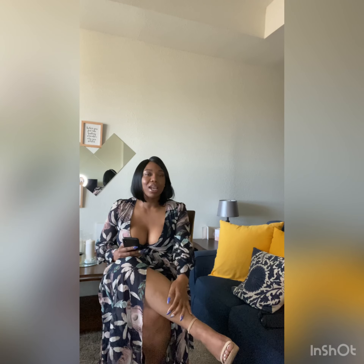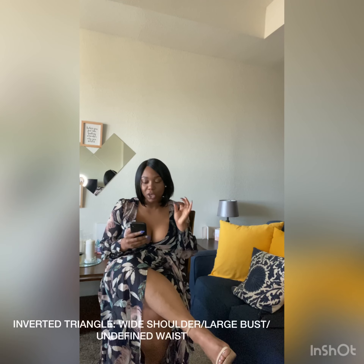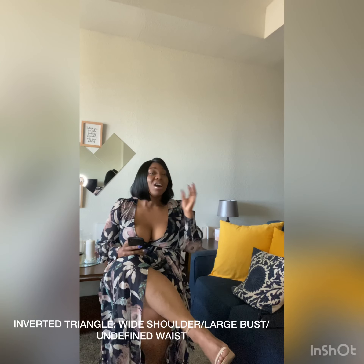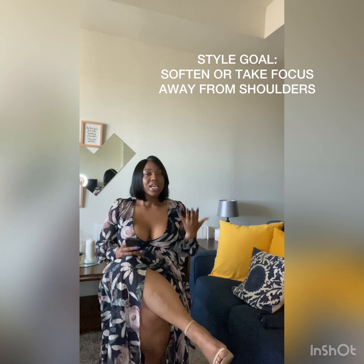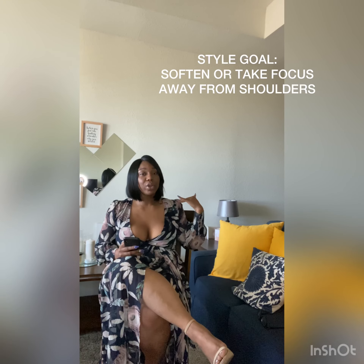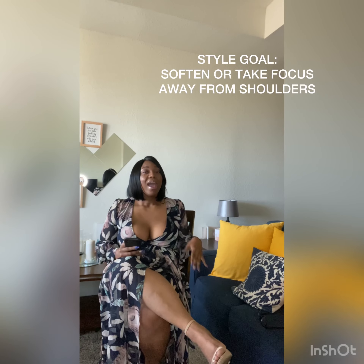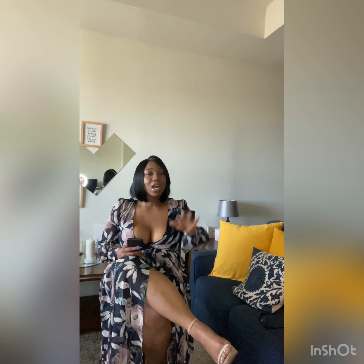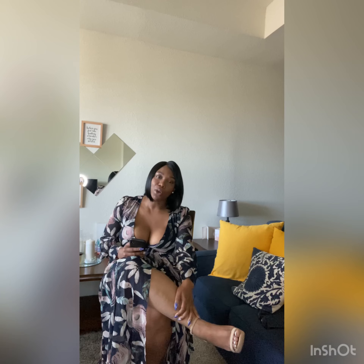The first question that probably popped into your mind is: Raven, what's an inverted triangle? With an inverted triangle, you have wider shoulders, a larger bust, and an undefined waist. Your goal for the inverted triangle is to take attention away from that shoulder area — the upper half of the body — and focus on the lower half. So let's talk about some hits and misses for the Duchess of Sussex, Meghan Markle.